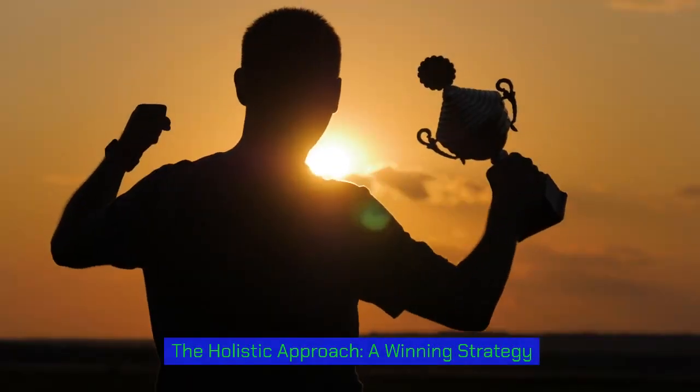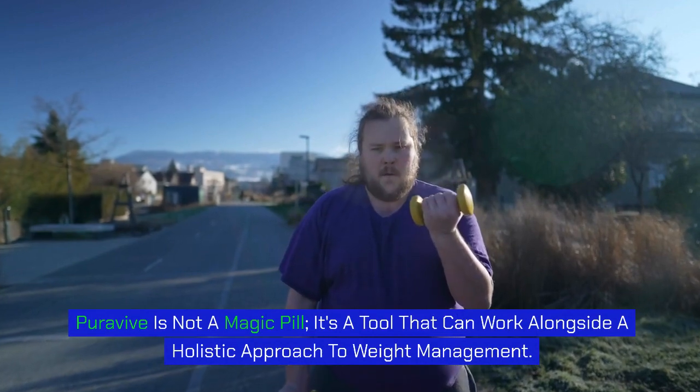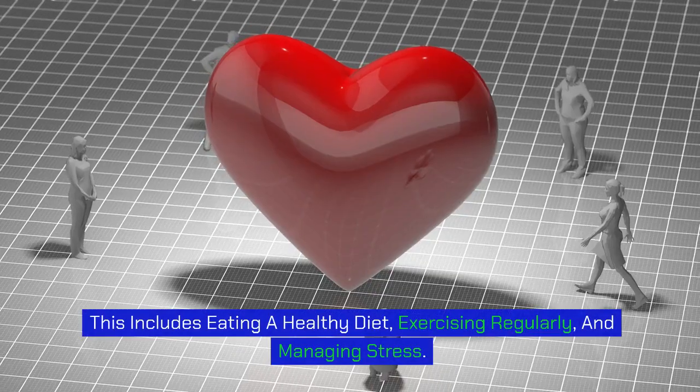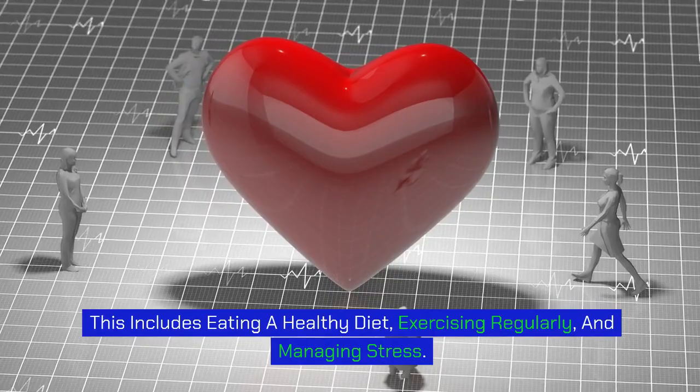PuraVive is not a magic pill — it's a tool that can work alongside a holistic approach to weight management. This includes eating a healthy diet, exercising regularly, and managing stress.